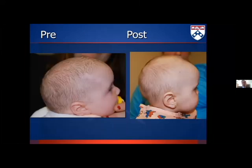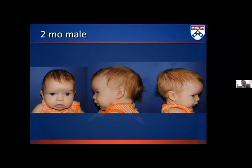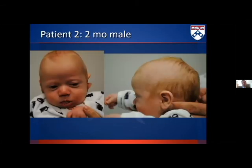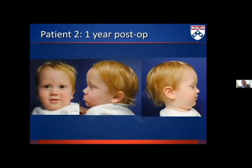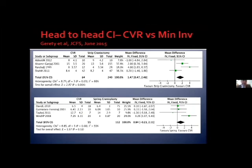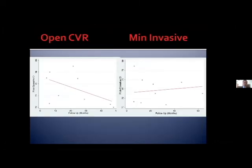Some preoperative to postoperative images show resolution of the scaphocephaly as well as increase in cranial height — again, talked about less than it should be. We use two springs in some cases. We recently published in the Journal of Craniofacial Surgery a head-to-head comparison using cranial index, showing that early on there appears to be a slight benefit to open surgery. But over time, cranial shape tends to get better with minimally invasive techniques and worse with open cranial vault techniques, suggesting a slight benefit towards something like springs.